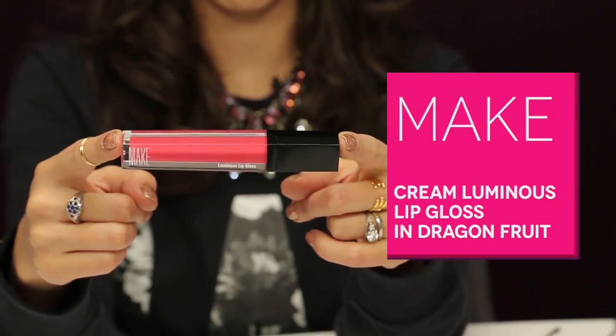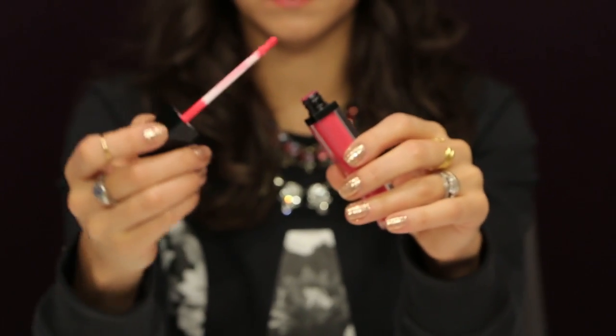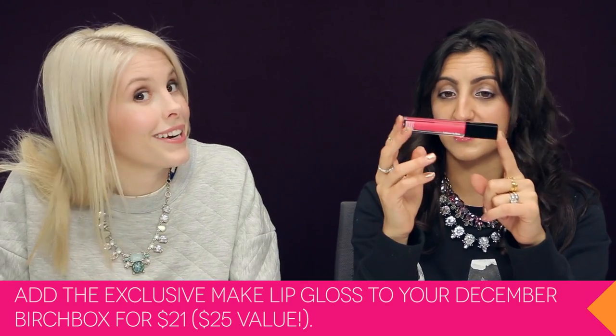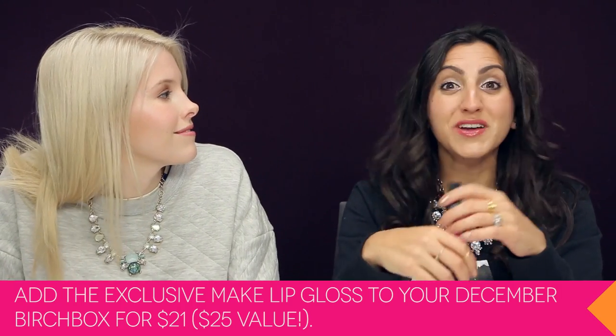You might be thinking to yourself, Rachel, your lip gloss is so beautiful. I wore this lip gloss in last month's sneak peek and I am bringing back the Make lip gloss in Dragon Fruit. I love the color — it's not sticky and it's super pigmented. If you didn't add it as your Birchbox Plus last month you should definitely do it this month, it's such a good deal. Or get two — give one as a holiday gift. You don't need to wait for an email; I'll put the links below so you can check them out right now.